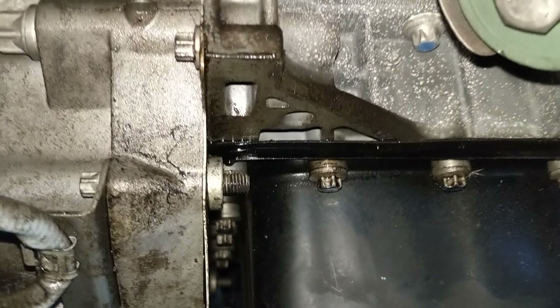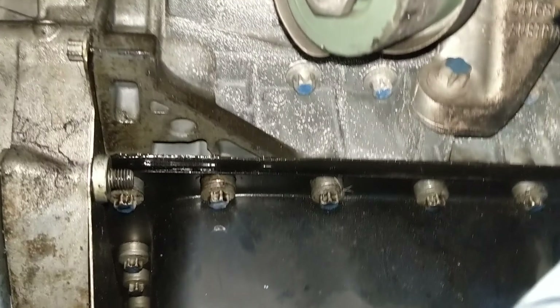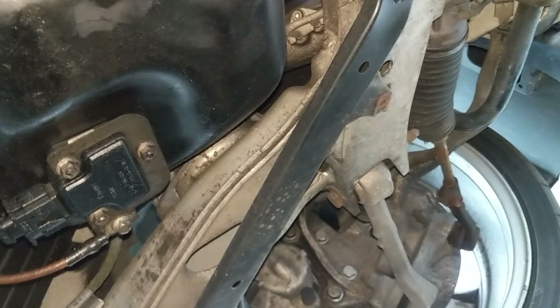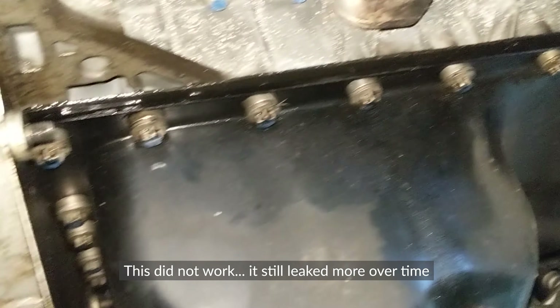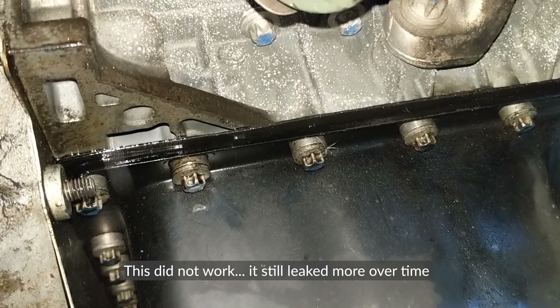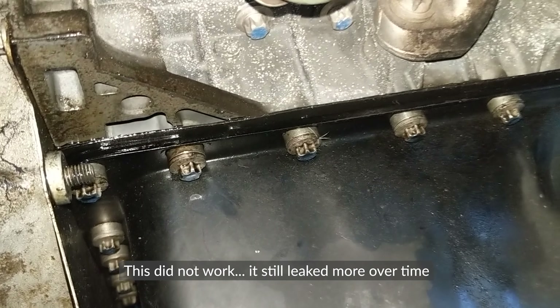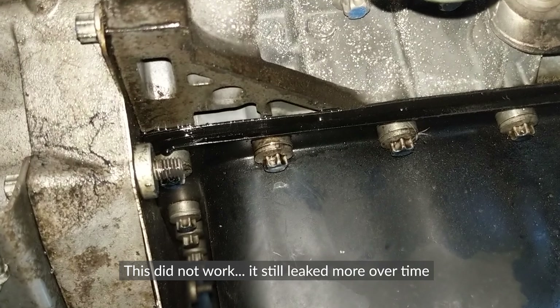So I tightened them down and cleaned this up. Hopefully that fixes the problem and I don't have to do the oil pan gasket, because it is a long job — the whole subframe has to come out. So I cleaned this up, and hopefully next time I get under here we don't have this problem anymore, or at least it slows down.